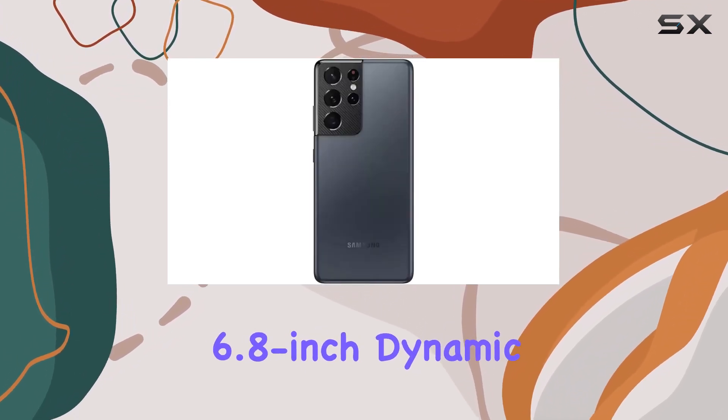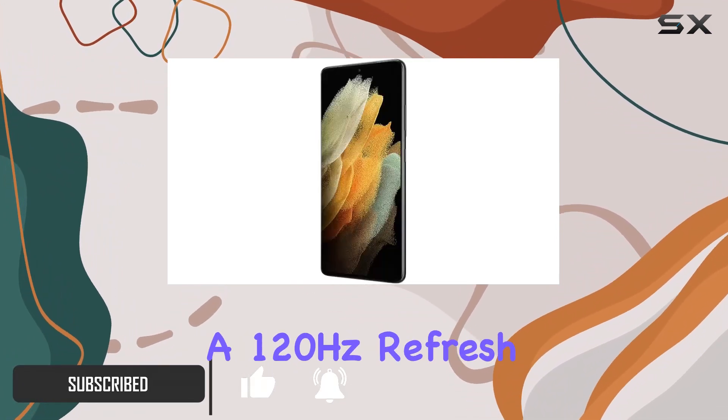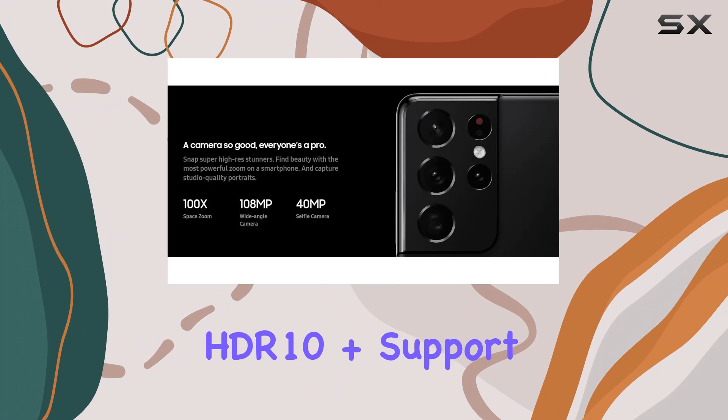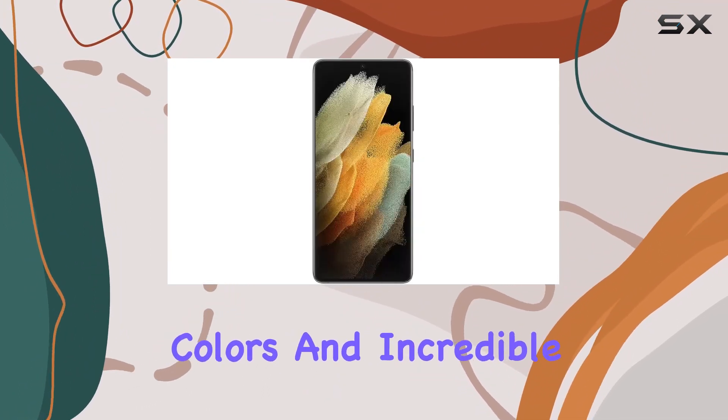The 6.8-inch Dynamic AMOLED 2X display with a 1440x3200 resolution and a 120Hz refresh rate delivers an immersive visual experience like no other. HDR10 Plus support and a peak brightness of 1500 nits ensure vibrant colors and incredible detail.